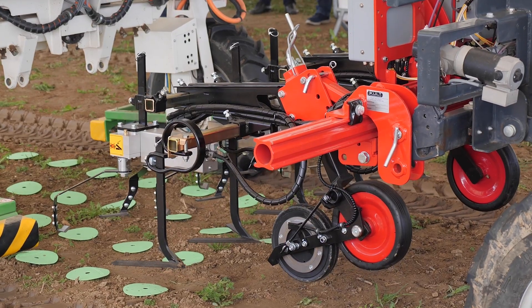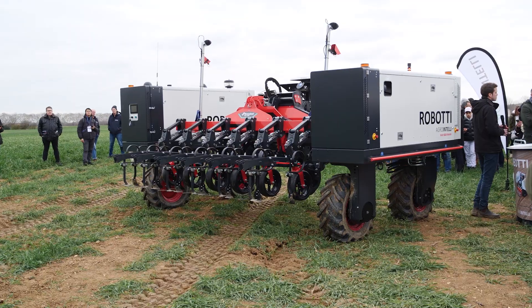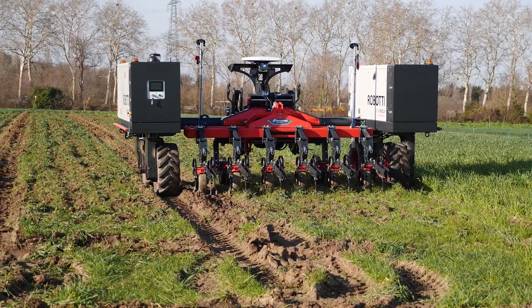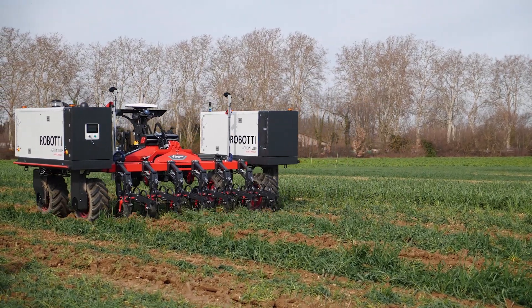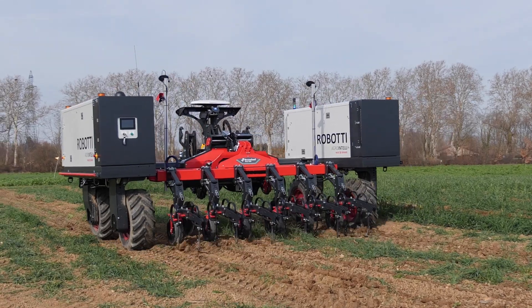The next step was active in-row tools where we have sensor technology detecting the plants, and then knives open and close to kill the weeds in between. And naturally this is something very interesting for many robot manufacturers, so we are mainly here for the robot manufacturers for our hydraulic and electronic in-row tools.